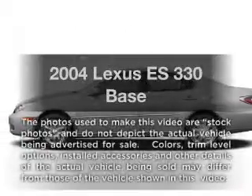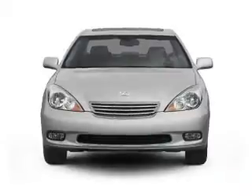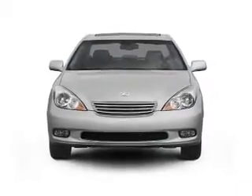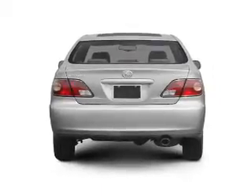Get noticed in this 2004 Lexus ES330. If you're looking for a first-rate auto, this one could be yours today. With a solid six-cylinder engine that responds smoothly to its five-speed automatic transmission.